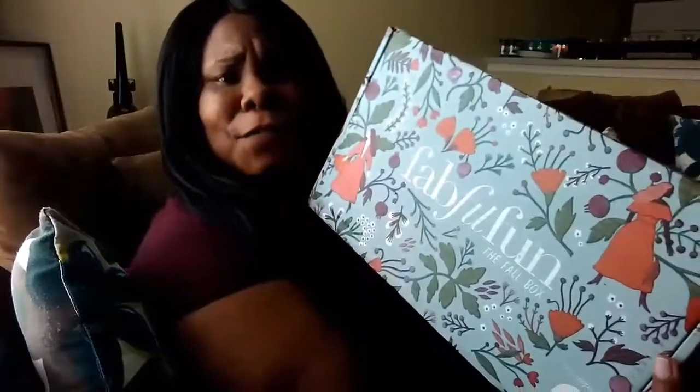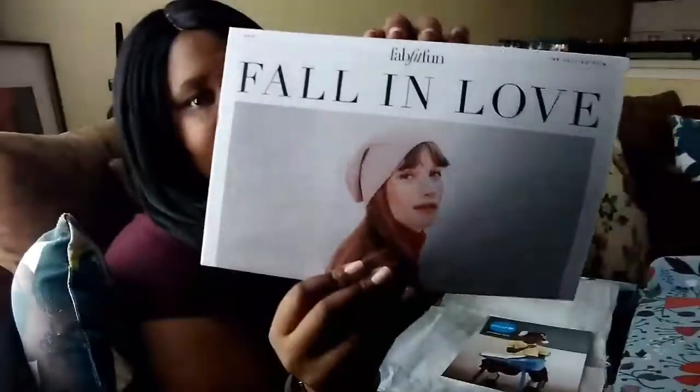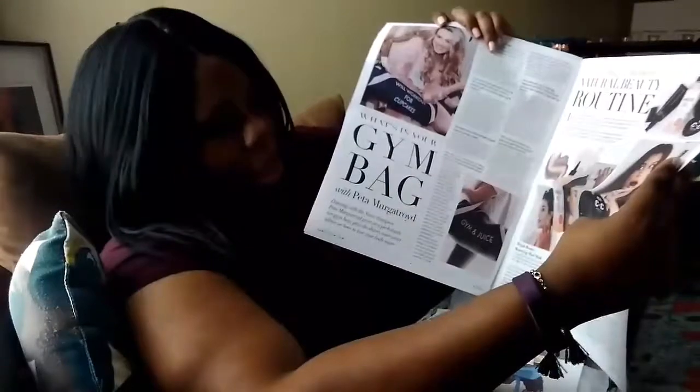This is the luxury fall FabFitFun box, you guys. I'm going to go right on into it — I'm not going to be pausing or editing this today because I definitely don't have time. So let's go inside the box and see what they got for me. I open the box and we got a 'Fall in Love' newspaper-style insert — it's really nice.